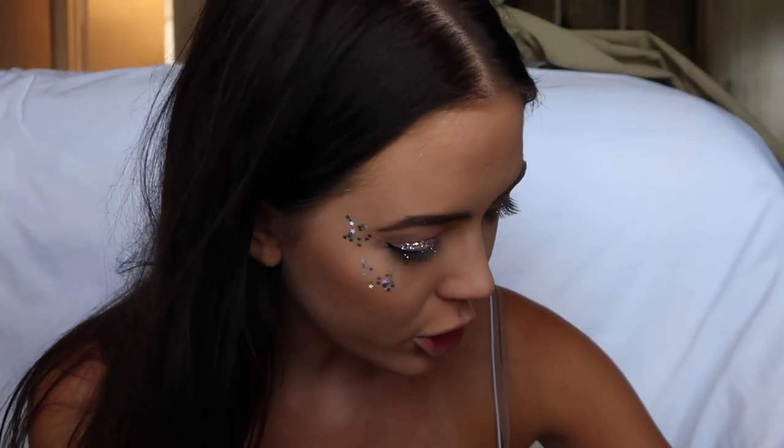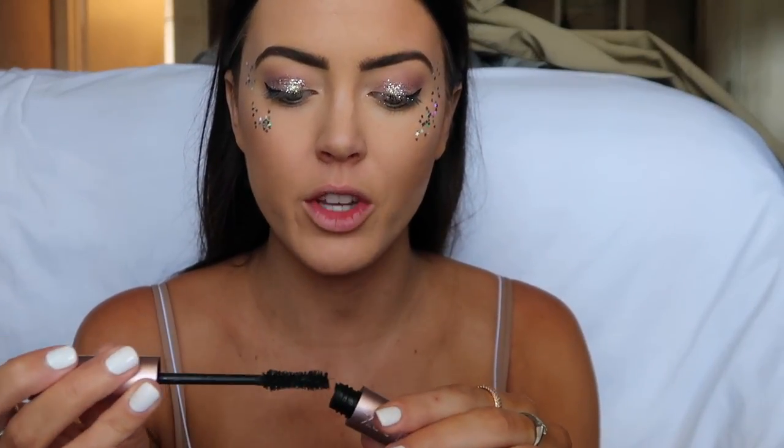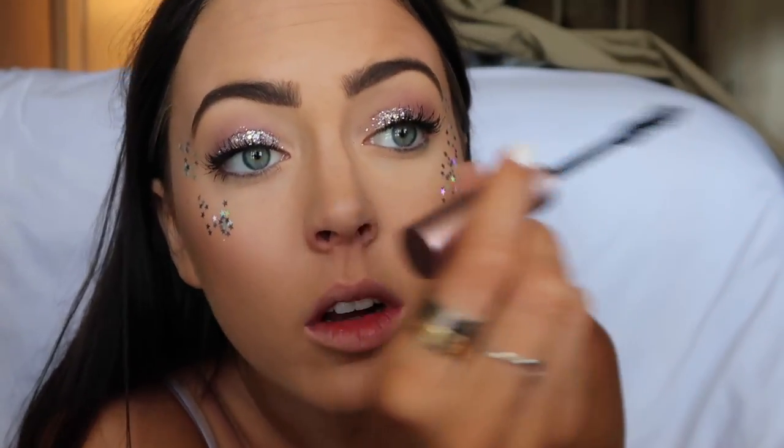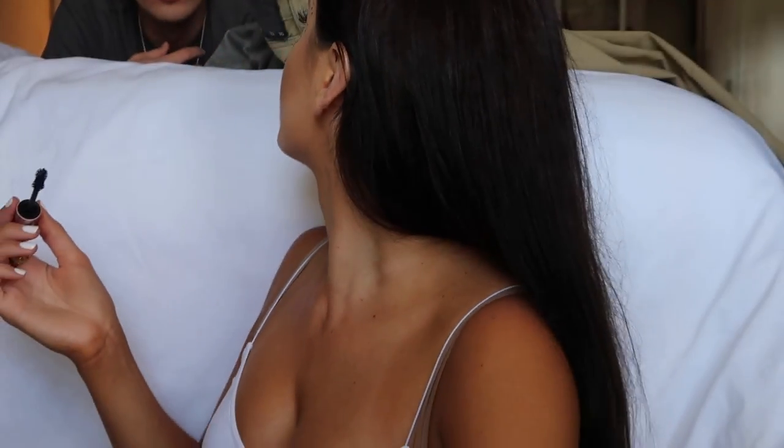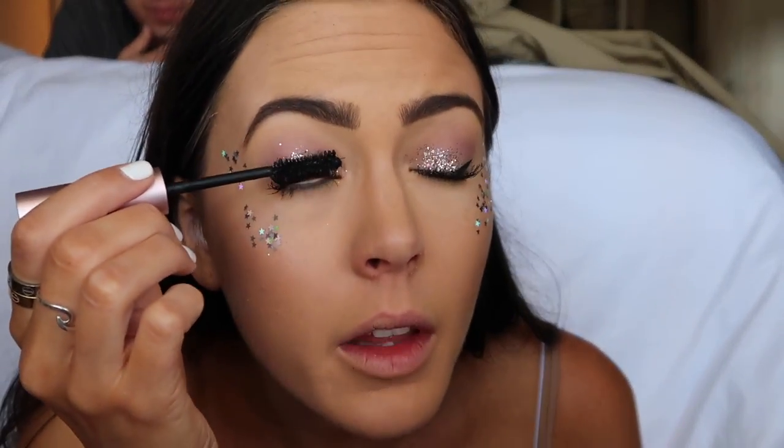Now I'm going to do mascara and no fake lashes because I just don't want to deal with those in the heat. I'm using Too Faced Better Than Sex mascara and putting a ton of that on my lashes. Wow, once you put the mascara on this looks so good. How do my eyelashes look so amazing right now? God is with me on this Coachella day.